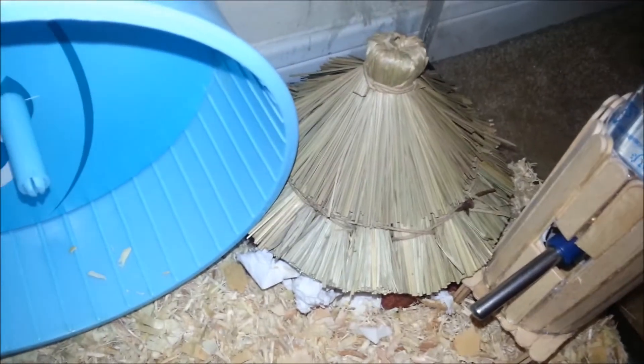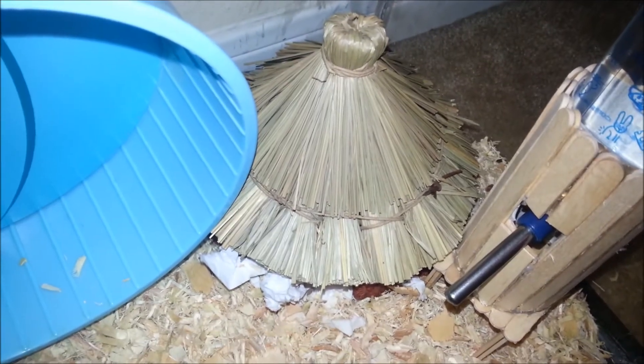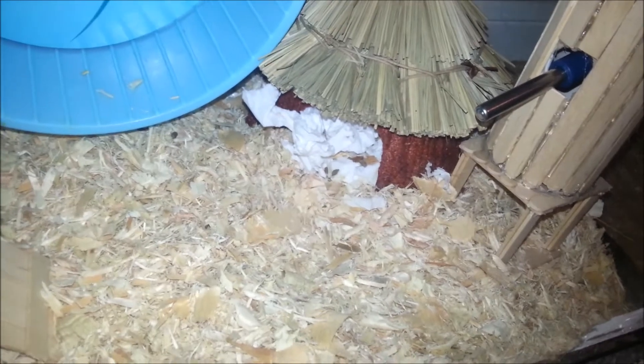Over here in the corner, he has a hidey hut. I'm not sure what it's called, but I'm pretty sure it's by Ecotrition. It has this little straw hut and then this little edible log part that he actually doesn't eat, but my past hammies have before. He's currently in there right now — you can't see him because the doorway is blocked up, but he's just in there with toilet paper and all his hoarded food.